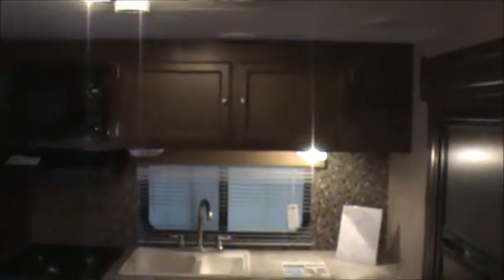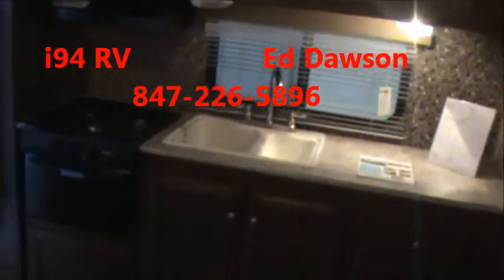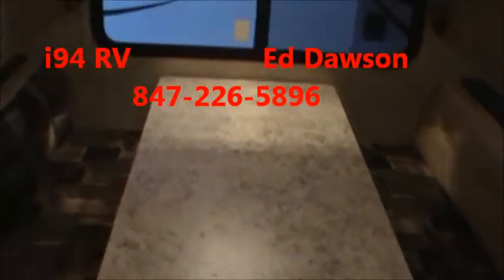Very, very nice unit. Ample storage throughout this unit — very functional with a nice big slide-out. Again, I'm Ed Dawson here at I-94 RV in Russell, Illinois. Thanks for watching.